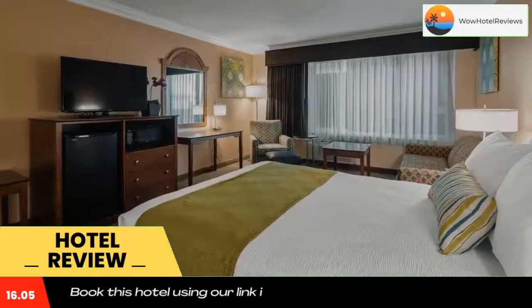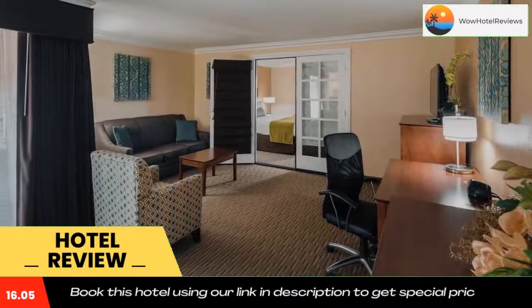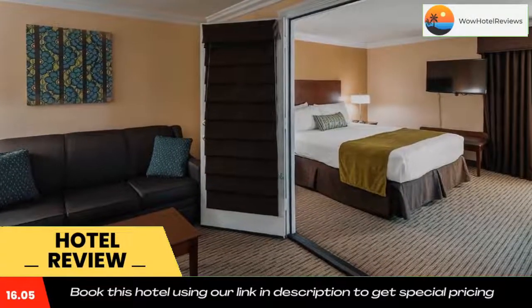Bolsa Chica Ecological Reserve is three miles from this hotel. Seal Beach is eight minutes drive away. Use our link in the description to get a special discount on this hotel. Don't forget to like and subscribe to our channel.